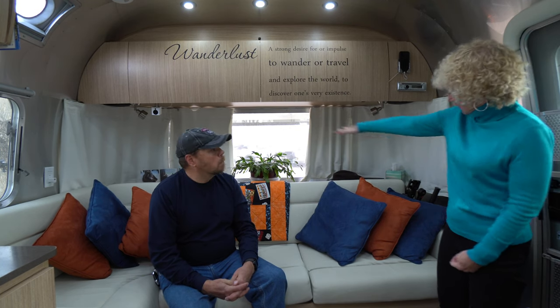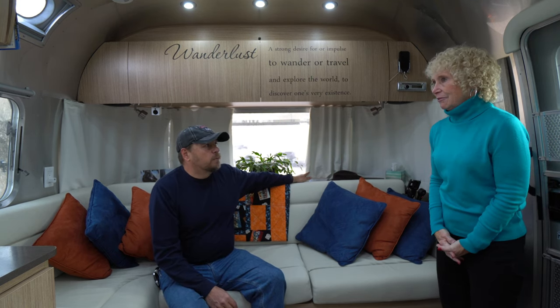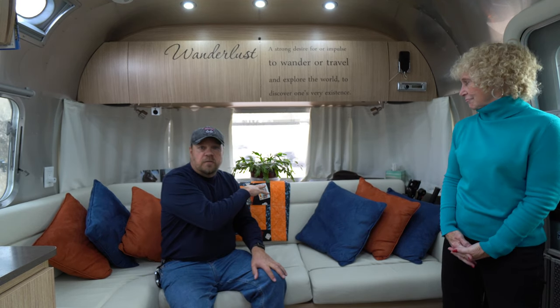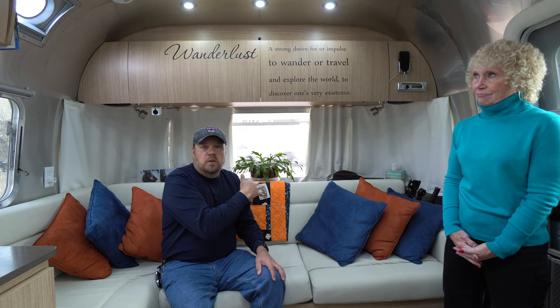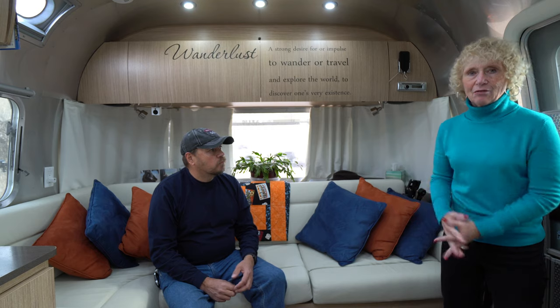The storage area is originally intended probably for bedding and blankets, but we find it's a great place to store things you pick up on your trip — gifts for friends, or items you don't need often. We actually have our Christmas tree in there and a few other things we store in that space. It adds to the neatness of the trailer because you don't want all that stuff just sitting out.